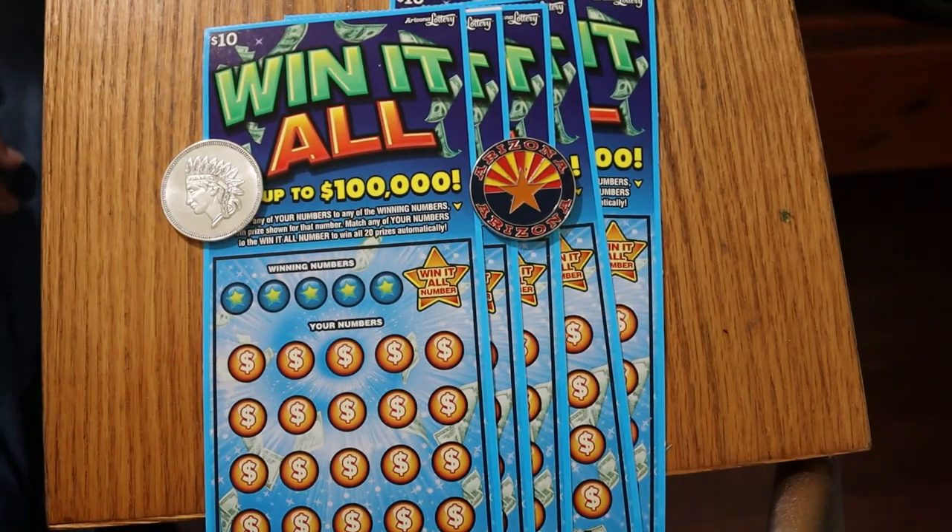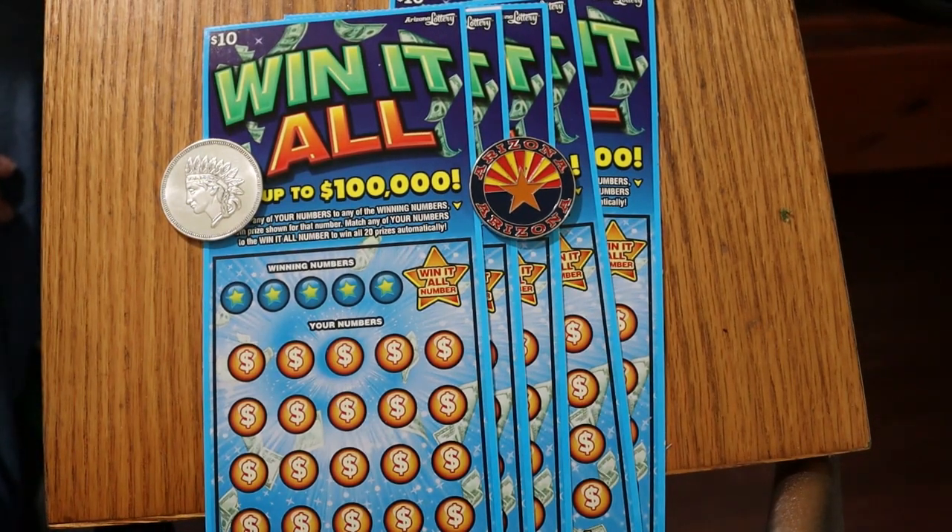What's up, YouTube? AZ Scratchers here with another Scratchin' Session. Today we're going back to the old favorite, the $10 Arizona Lottery win-it-all. Where if you hit the win-it-all number, you win it all. It's a simple match-the-number game — you scratch the win-it-all number first and hunt for that. If you find it, you get the whole package. If you find two of the same numbers, you won't get the win-it-all. We're doing tickets 017 to 021, book number 514387, and the odds are 1 in 3.56.